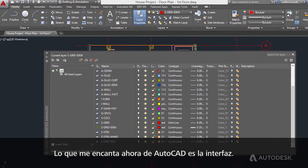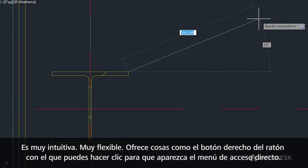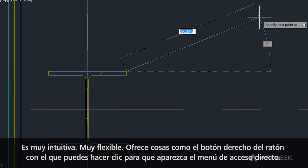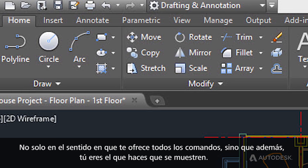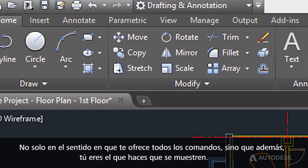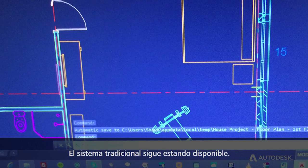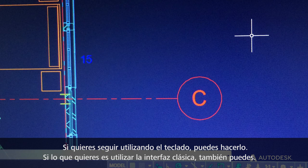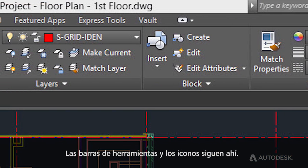The one thing that I do love about AutoCAD now is the interface. It's very intuitive, it's very flexible. You've got things like the right-hand mouse button click that brings up the shortcut menu. The ribbon is very flexible, not just in the way it gives you all the commands, but the way that you display those commands. The legacy information is still there — if you still want to use the keyboard you can, or the classic interface with toolbars and icons.